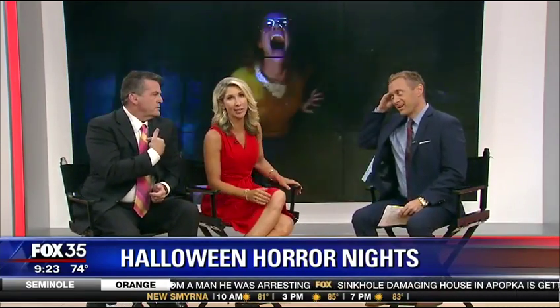It is the yearly scream fest — Universal Studios Halloween Horror Nights is in full swing at Universal. And who better to talk about it than these two? David Martin got to do that behind-the-scenes look out there, and of course Bob's a regular. You guys went together.